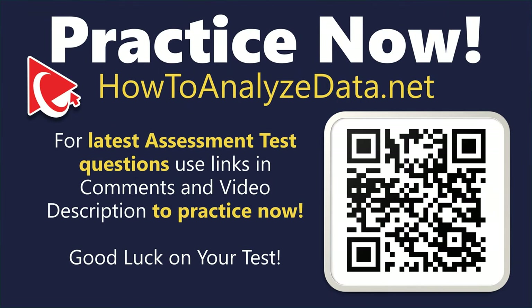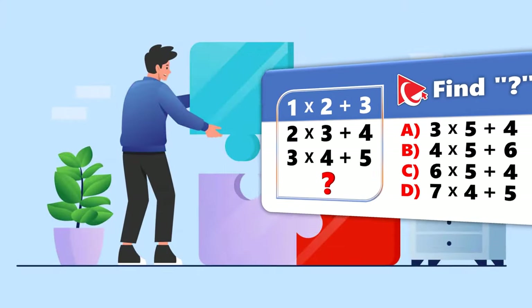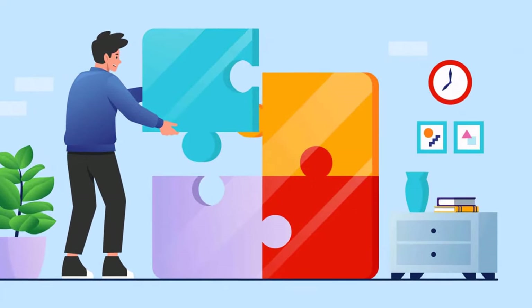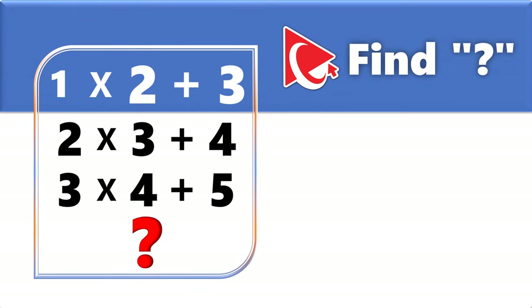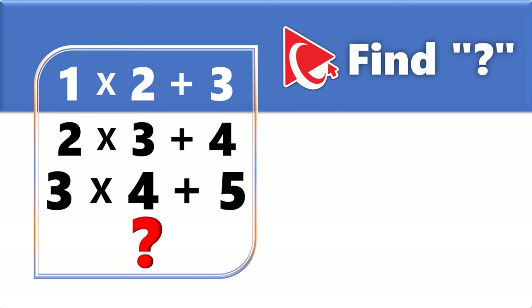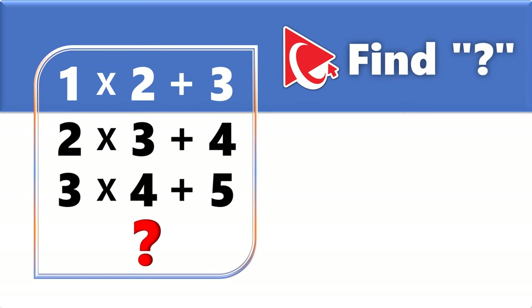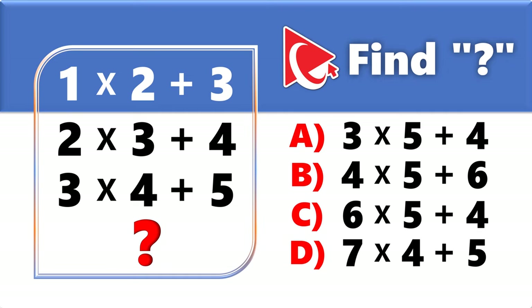This mind-boggling assessment question validates your attention to detail and practical problem-solving. You're presented with three expressions and need to find the fourth. First: 1×2+3. Second: 2×3+4. Third: 3×4+5. The fourth expression must be selected from: A) 3×5+4, B) 4×5+6, C) 6×5+4, D) 7×4+5.